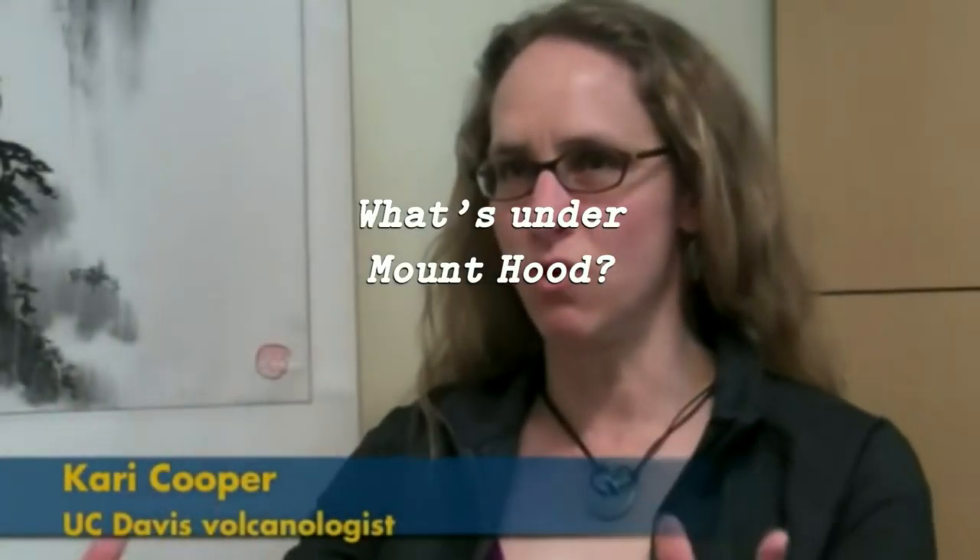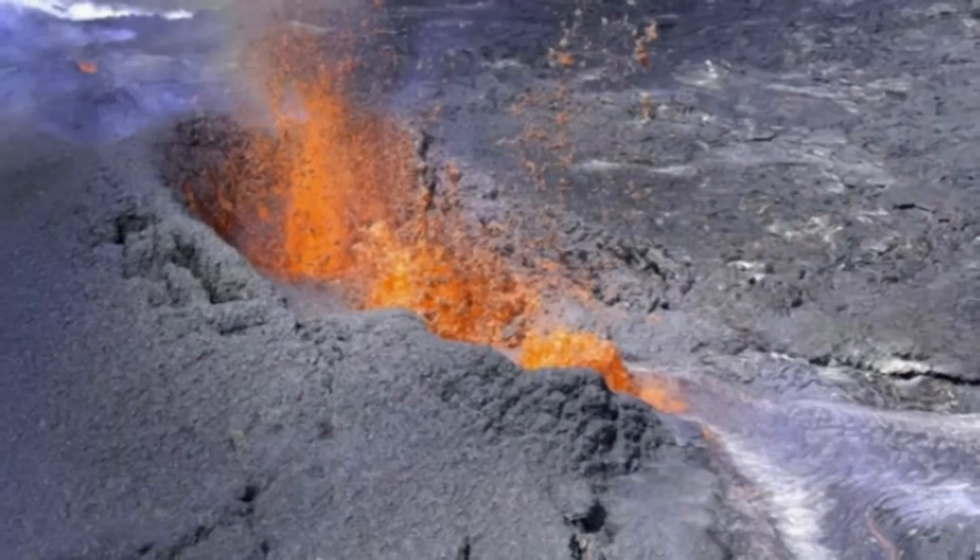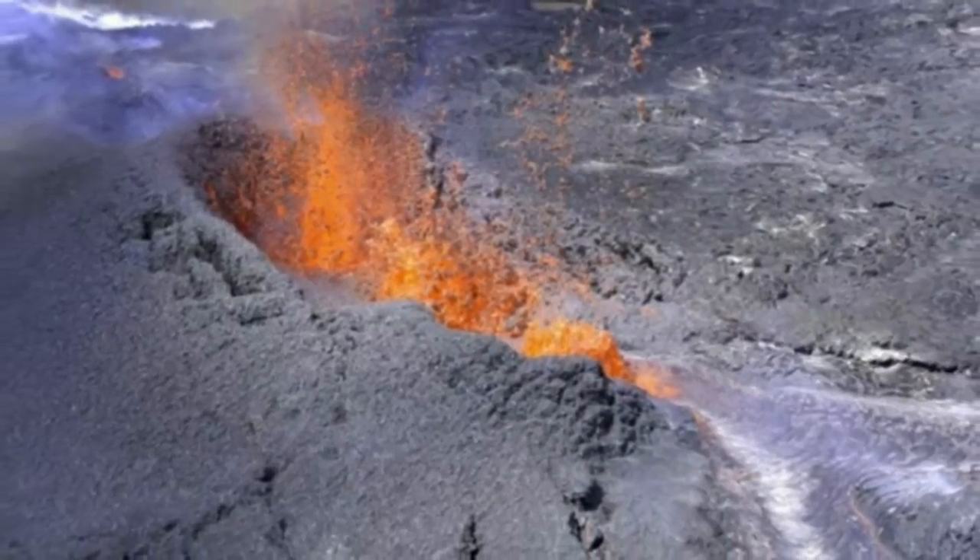Every volcano has to have some reservoir of magma beneath it. What we don't fully understand is exactly what the physical conditions of that reservoir are. Most people picture this giant vat of liquid molten rock, but most of us working in the field think that's probably not the case at this point.